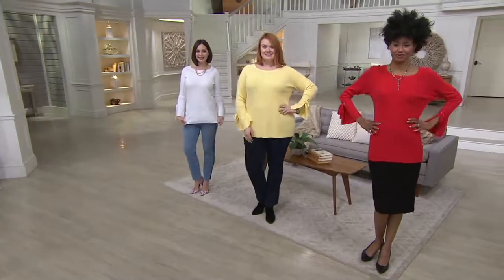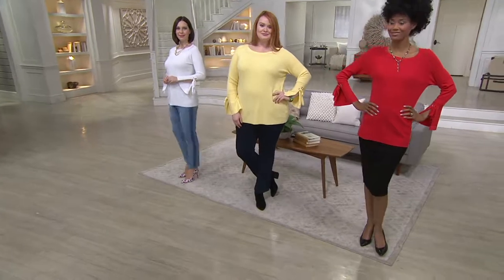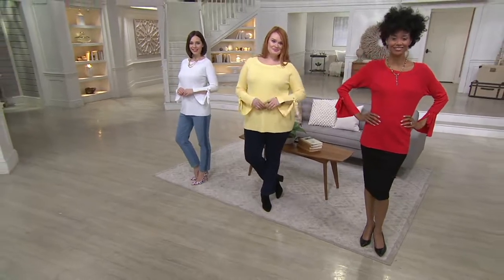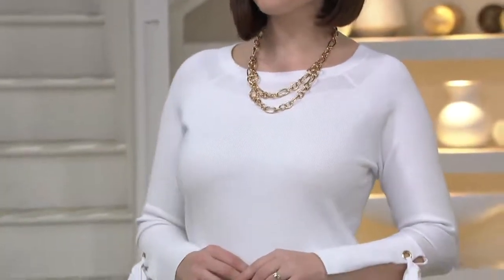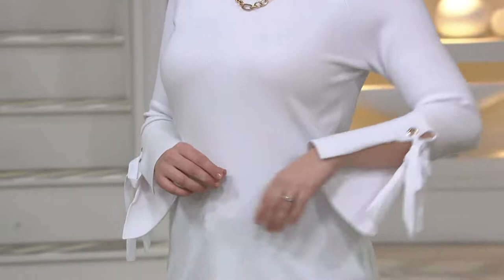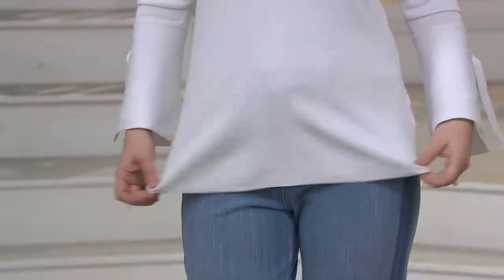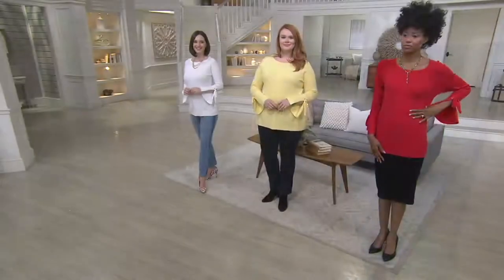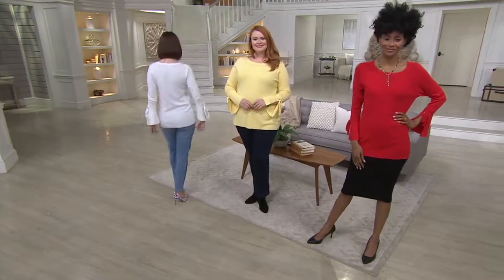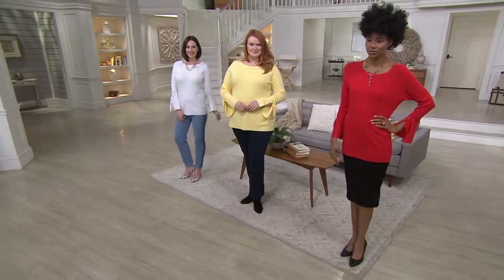It is a grommet bell sleeve sweater — sleeve detail is all the rage right now, and I love how you did it. It's a very pretty sweater, and the comfortable knit fabric is amazing. It's called feather knit, and it's beautiful. It's a rayon-nylon blend, which means you will wear this. It's a three-seasons-out-of-the-year sweater.